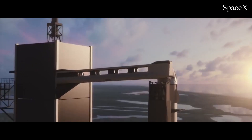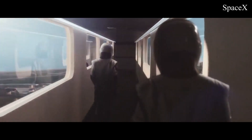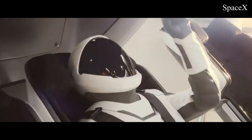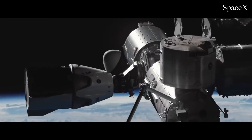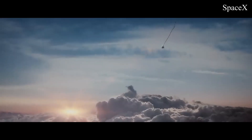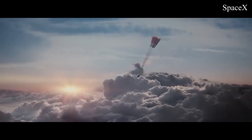SpaceX dropped a new animation video for Demo 2, and it is beautiful. There are parts of it where I just can't tell if it's real or fake — I tip my hat to the animator. It shows liftoff, stage separation, and docking with the International Space Station, as well as re-entry. But by far the coolest thing to see was the deployment of the chutes. That's a cloud-looking Dragon right there.